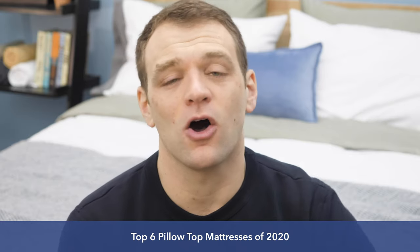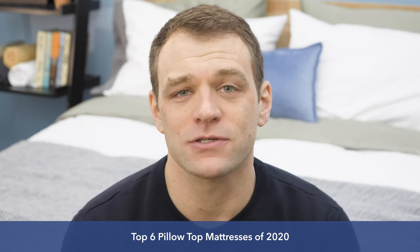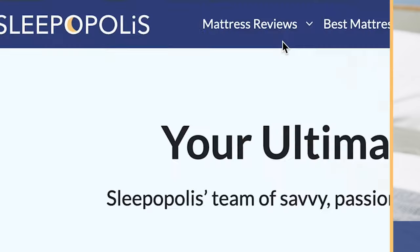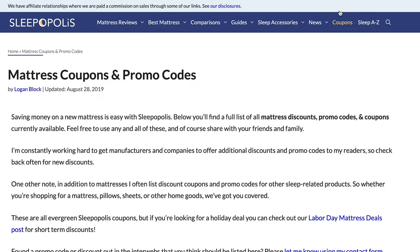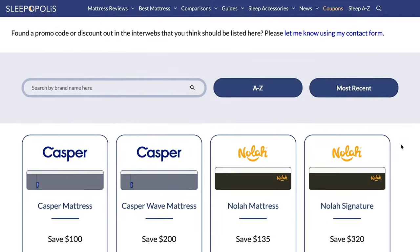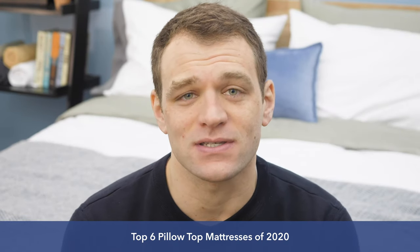If you're interested in learning more and seeing all of the testing that I do on these mattresses, you can find the full reviews at sleepopolis.com underneath the mattress reviews dropdown. While you're there, you'll also find up-to-date pricing information and exclusive coupons so you can save a bit of money. But for right now, let's talk about the top six pillow top mattresses.